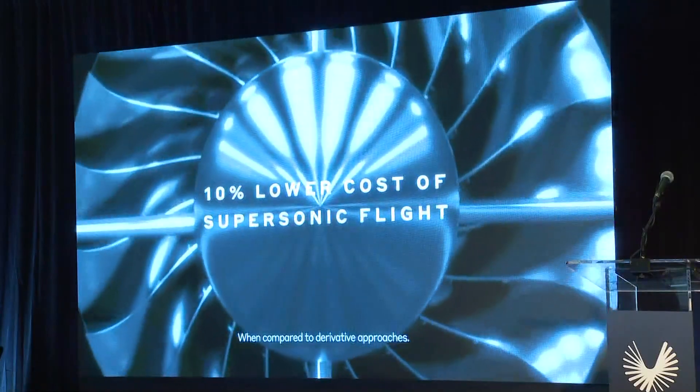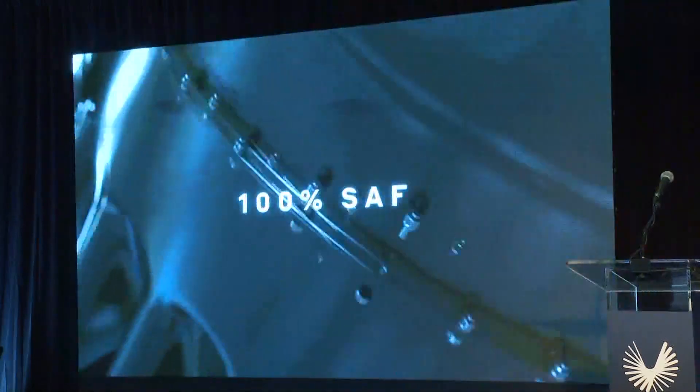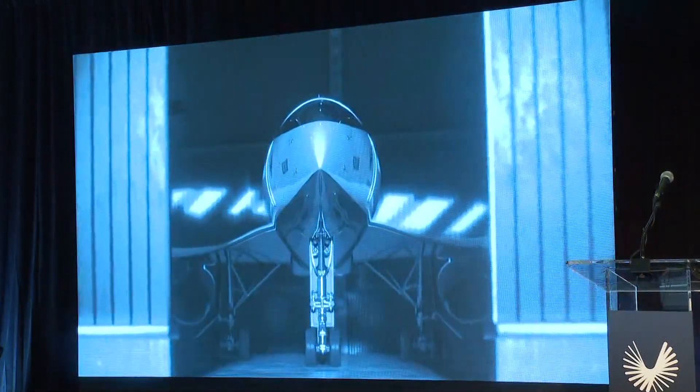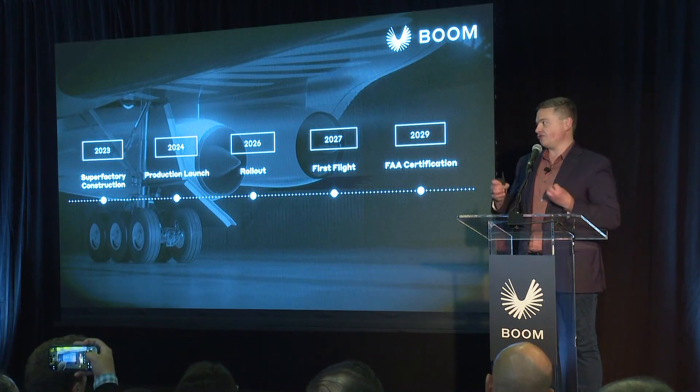A groundbreaking on the new factory is expected to happen in January. It will then take about two years to build the factory and start production. The goal is to have passengers on these high-speed planes by 2029.